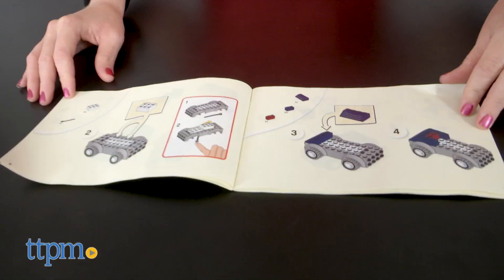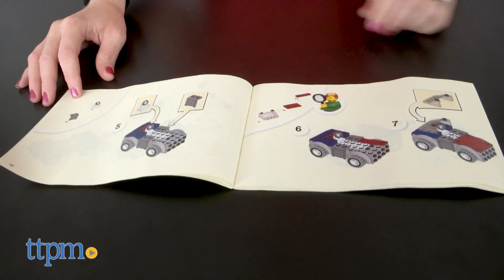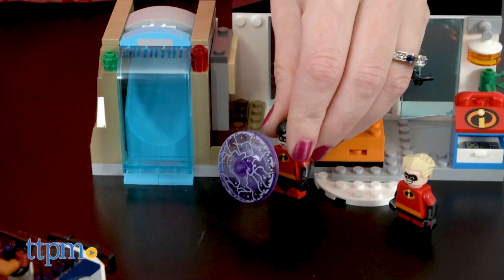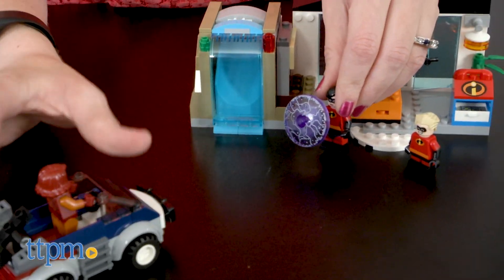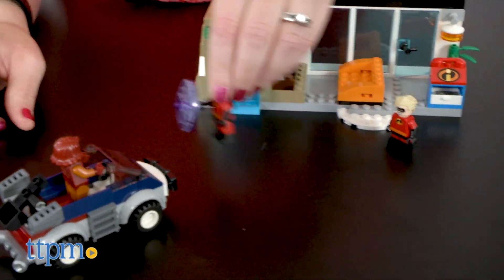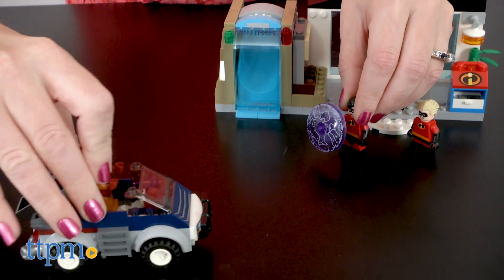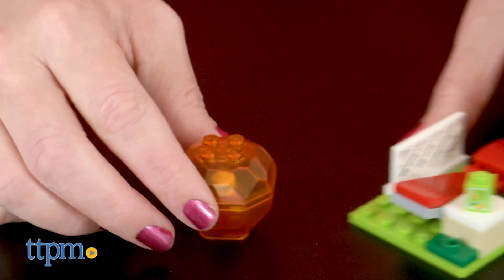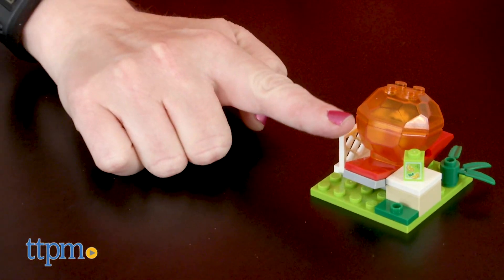It took us between 15 and 20 minutes to build this set, and the instructions were easy to follow. This action-packed set will be a fun way for Incredibles 2 fans to build and play out a favorite scene from the new movie. They'll like seeing favorite characters in minifigure form — how cute is the little baby Jack-Jack — and telling their own versions of the Incredibles story with this building set.